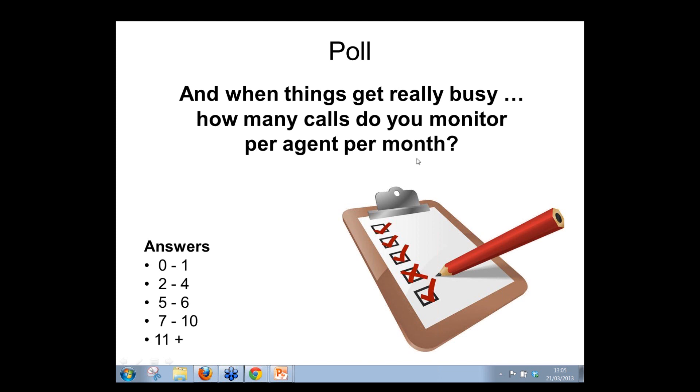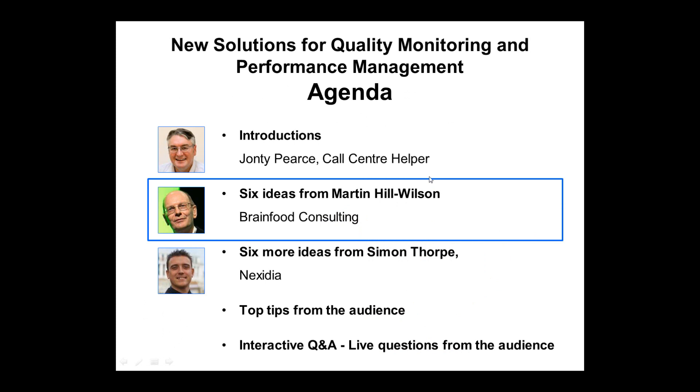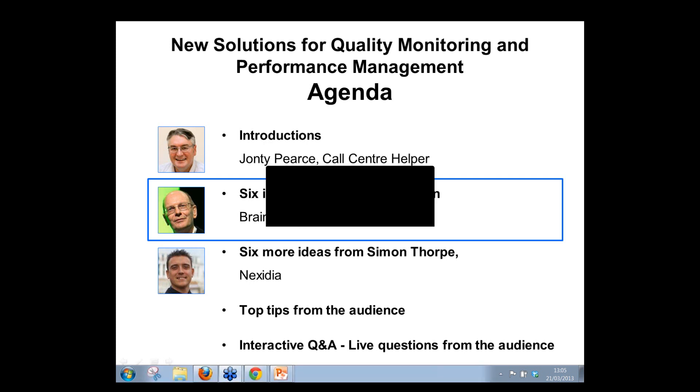Some quite fascinating feedback coming in. Now, delighted to introduce Martin Hill-Wilson from Brain Food Consulting, who is going to take us through some of the feedback from what he calls the P&Q study.